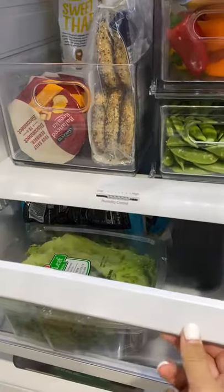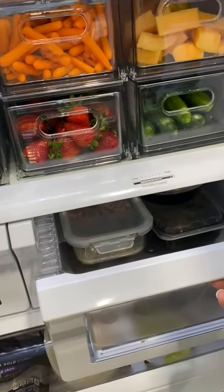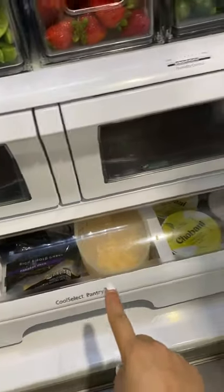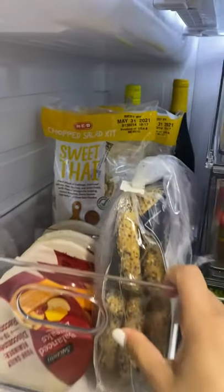This is for salad and lettuce and stuff. This drawer will be specifically for leftovers. We've got deli meats, cheese, more dairy, and then of course some other go-to bag salads and snacks.